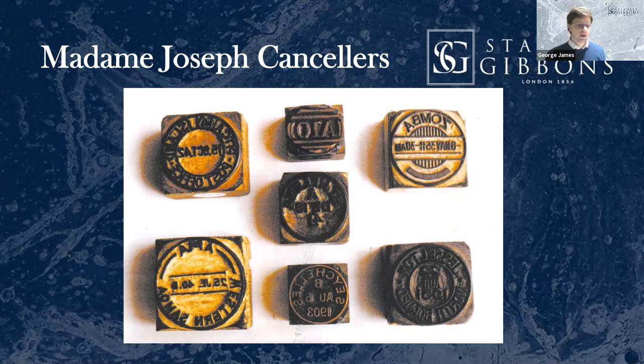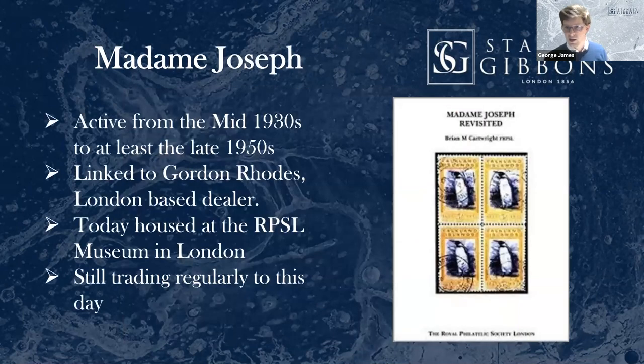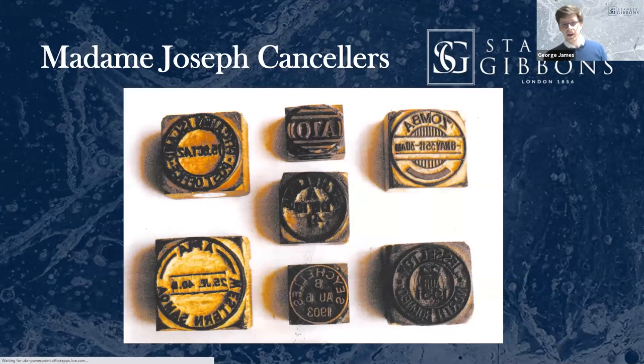If you're collecting used Commonwealth seriously, the crucial book you need is the 'Madame Joseph Revisited' book, actually done by former Stanley Gibbons staff and Brian Cartwright. There is a complete reference work with all the known types. The good news about them being wood, copper, or zinc graphs is that generally the date couldn't change. There are some examples where a hole was made to change the date, but in the vast majority of cases the dates are known. So if you have the Madame Joseph book and you know, say, 6th of January is a Madame Joseph date, you can look it up and it's relatively easy to spot them.